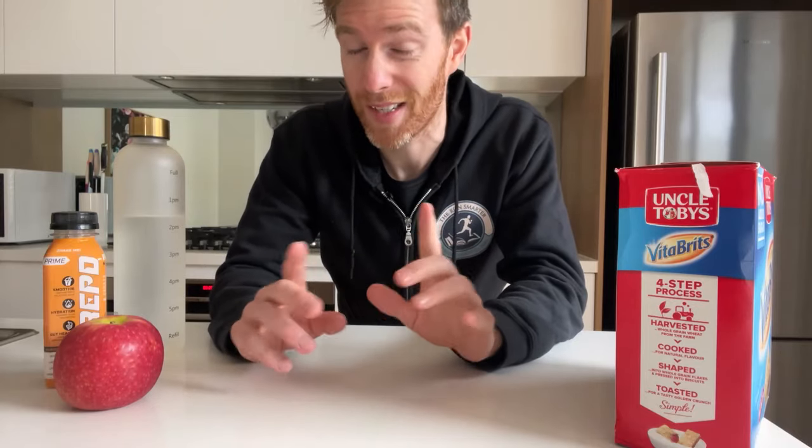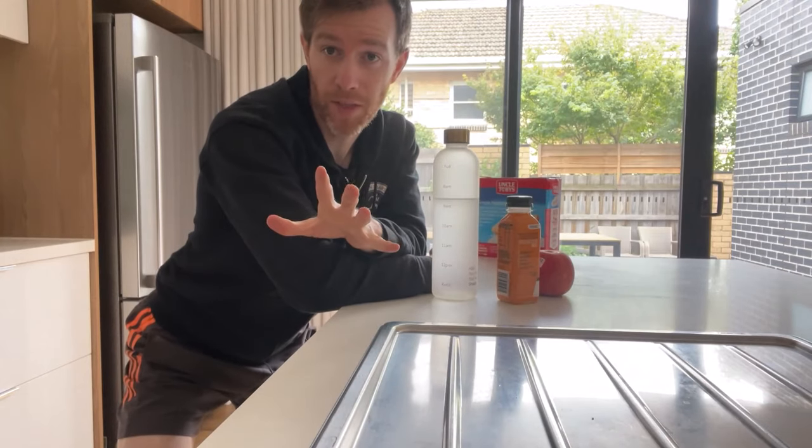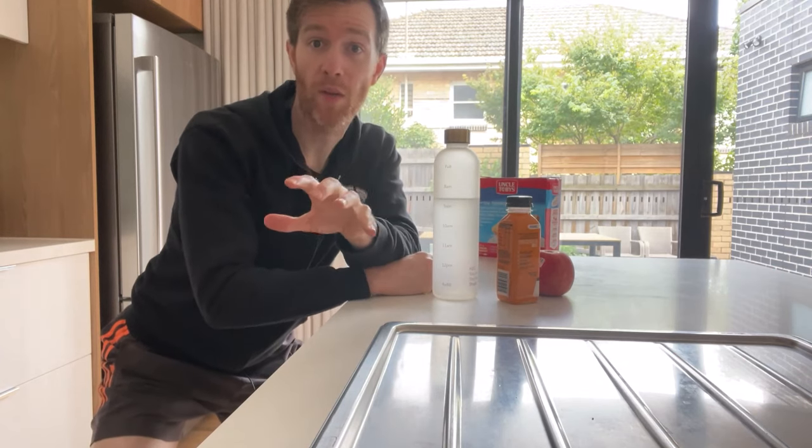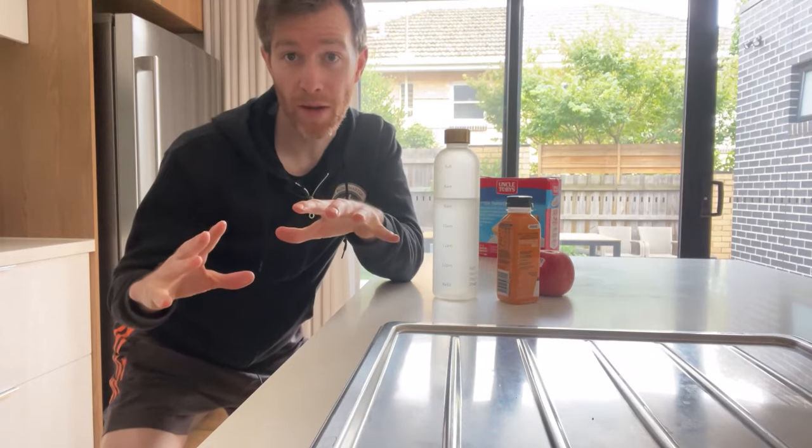I probably did this just to be on the safe side because I didn't want to run the risk of an upset stomach mid-run, but my thinking should have been the complete opposite. This might surprise you, but you can actually train your gut to run with more food in your stomach. Then come the morning of the marathon, you're trained to start with a tank full of fuel.